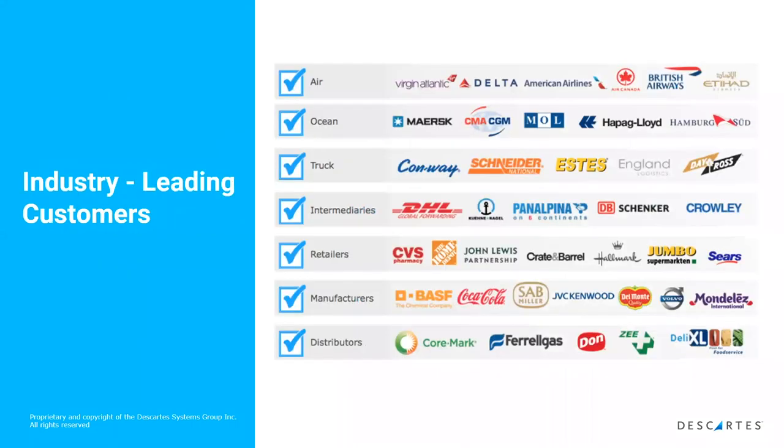Some of our clients are industry leaders around the world, and they're all relying on mission-critical logistics processes — key word: mission critical. So when we get an issue coming through, we need to be efficient and deal with it quickly because their business relies on it.